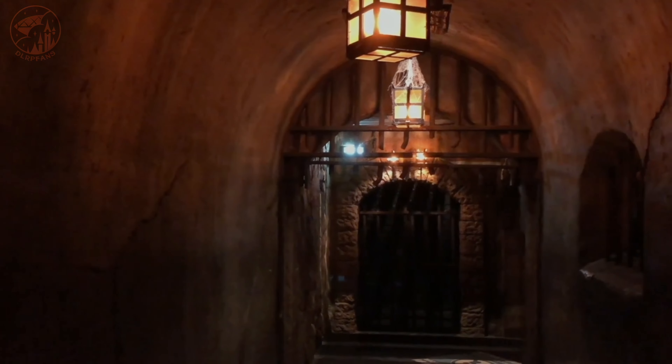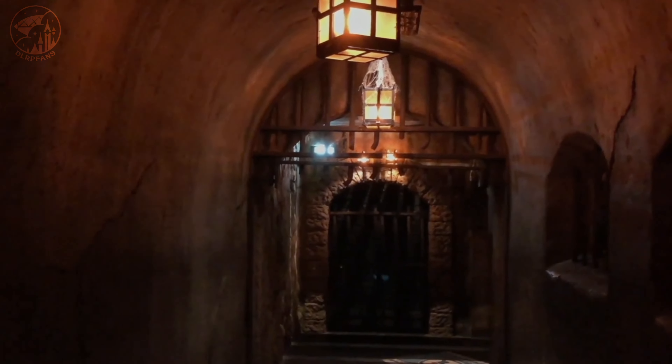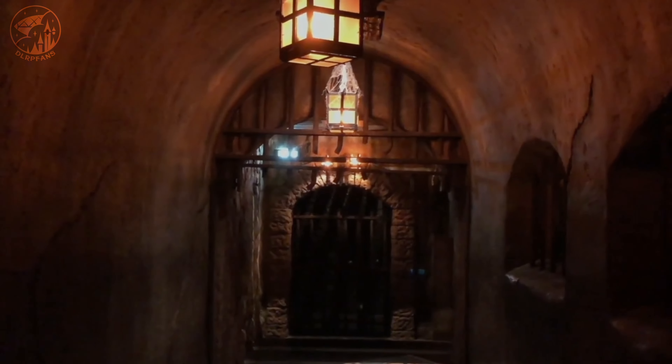The lights in the queue are getting more dimmed towards the end, so that guests' eyes are getting used to low-light situations.